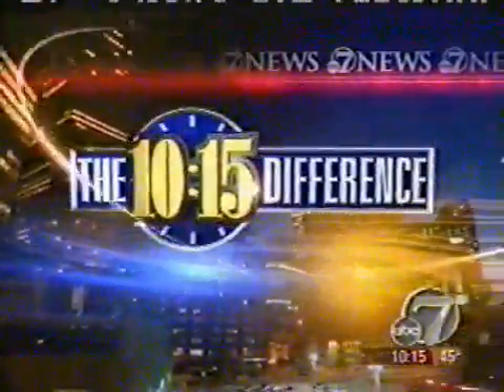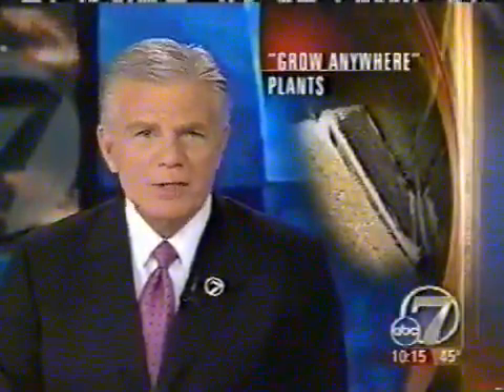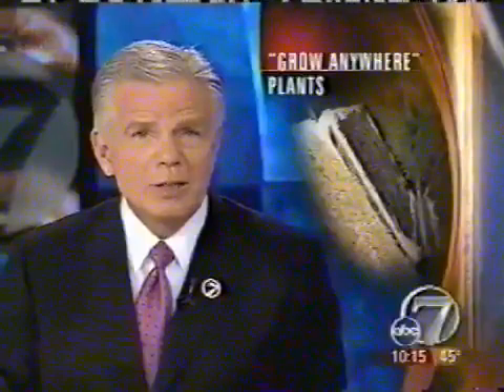It began as an experiment some three years back. It has now become the Grow Anywhere Aeroponic Farm in Frederick. They don't use dirt, there's no pesticides, no specific growing season. 7 News reporter Doug Shepin tells us they are growing produce literally in thin air.